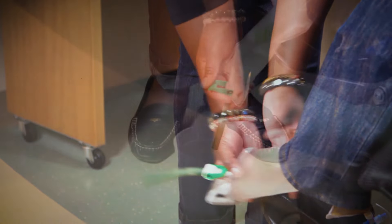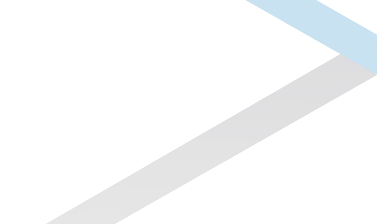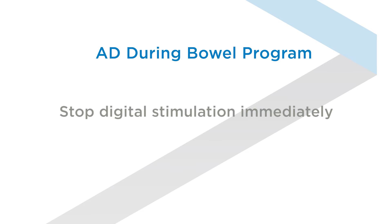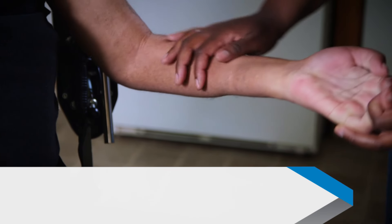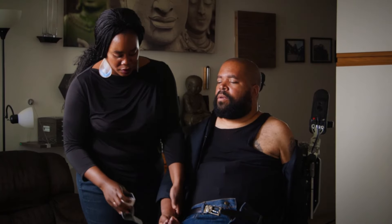Finally, find the problem that's causing the issue. Start by checking your catheter — remove any kinks, or if your bag is full, drain it. If you experience AD during a bowel program and you're using digital stimulation, stop immediately and do not resume until your blood pressure is normal. You may have to perform a rectal exam and clear any stool in the rectum. Thoroughly check your skin for any bruises, sores, or scrapes that may be causing your blood pressure to rise.